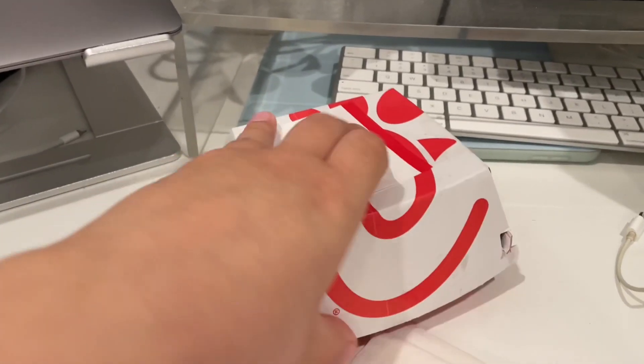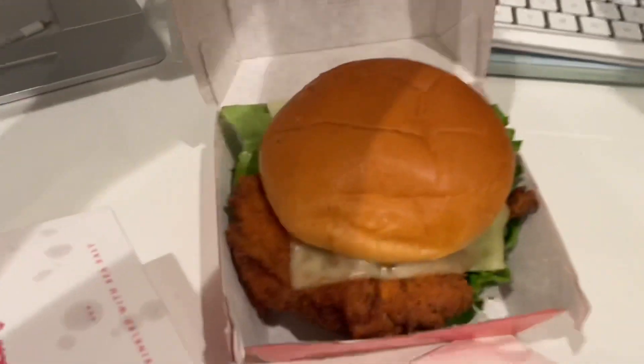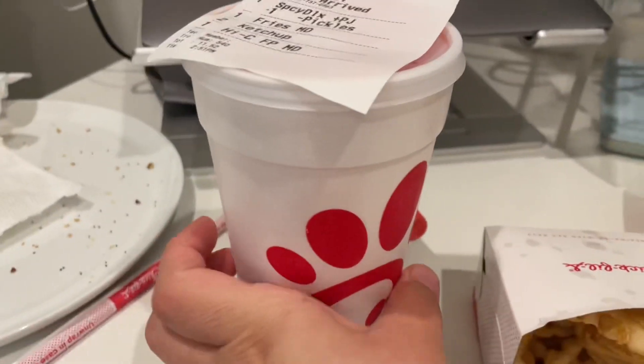So my order at Chick-fil-A is a spicy deluxe with pepper jack, no pickles — looks like that — a side of fries, and a fruit punch.